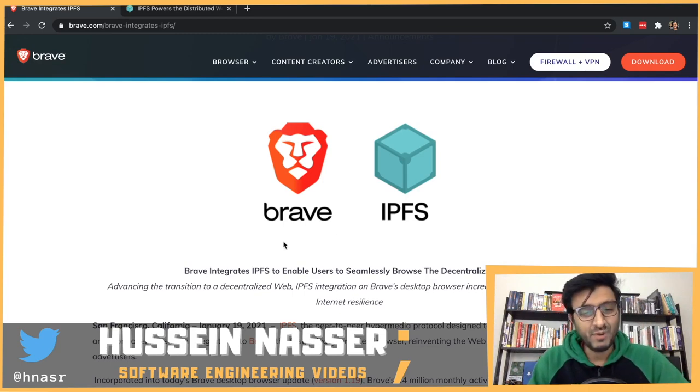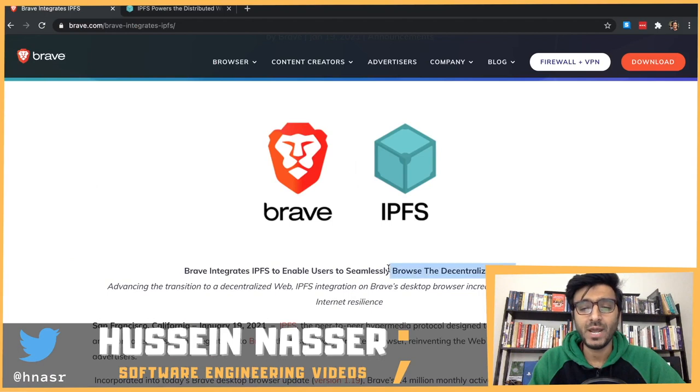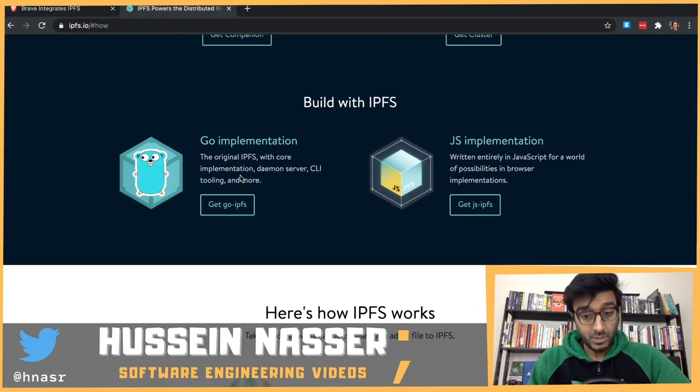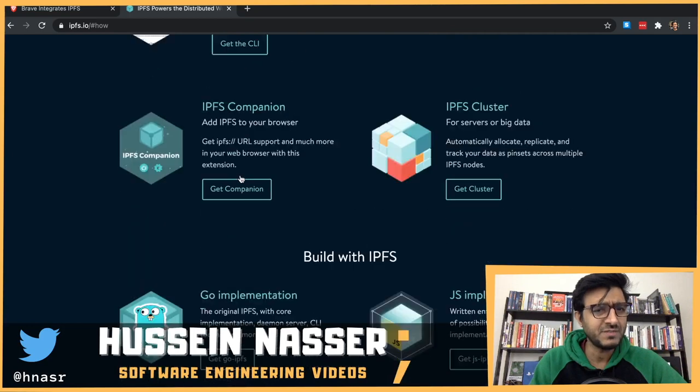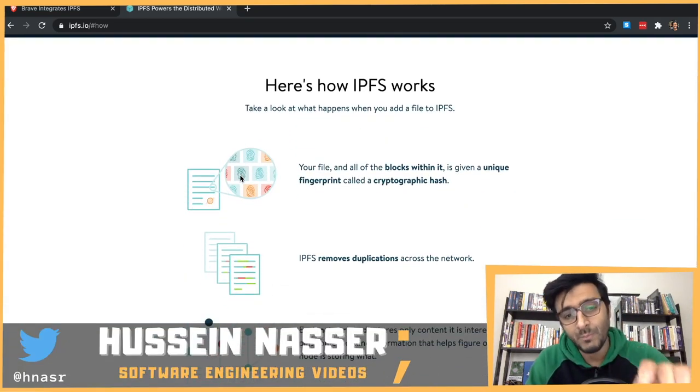What's going on guys, my name is Hussain. Brave implemented this protocol called IPFS to safely browse the decentralized web. I have to be honest - I didn't know what IPFS was, so naturally I started researching. It sounds like nothing new; it's very similar to BitTorrent, a peer-to-peer protocol, but implemented very interestingly for the specific purpose of web browsing in a decentralized manner.